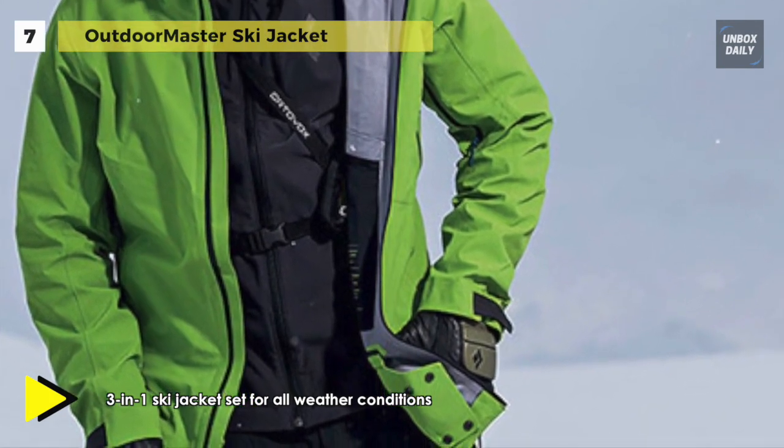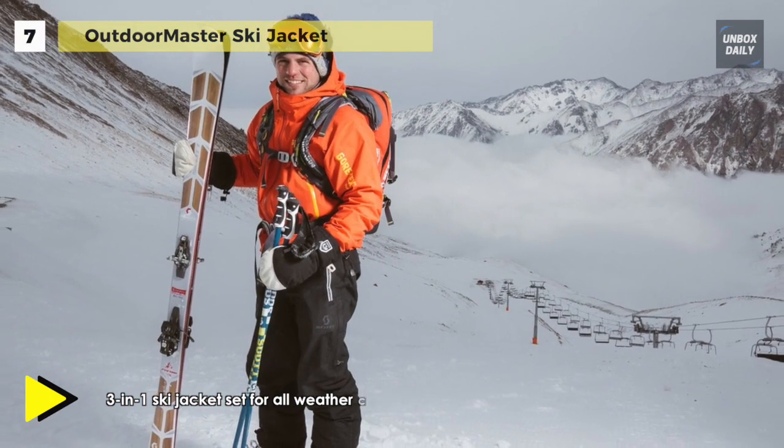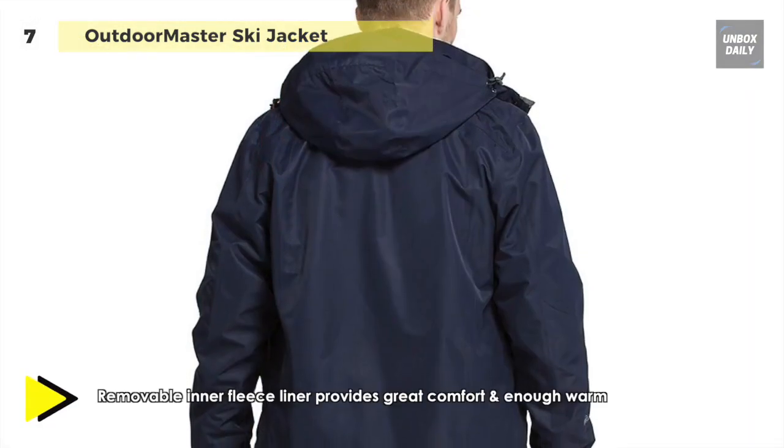Its external hooded soft shell is made of waterproof and breathable material with Teflon surface protection. The removable inner fleece liner provides excellent comfort and enough warmth for most cold days.